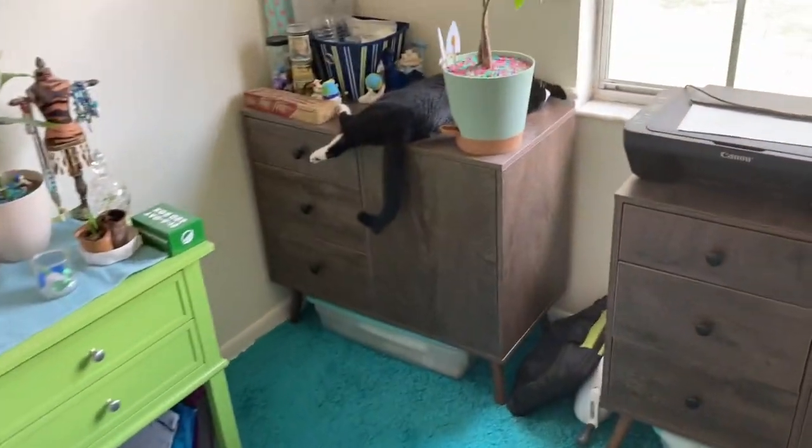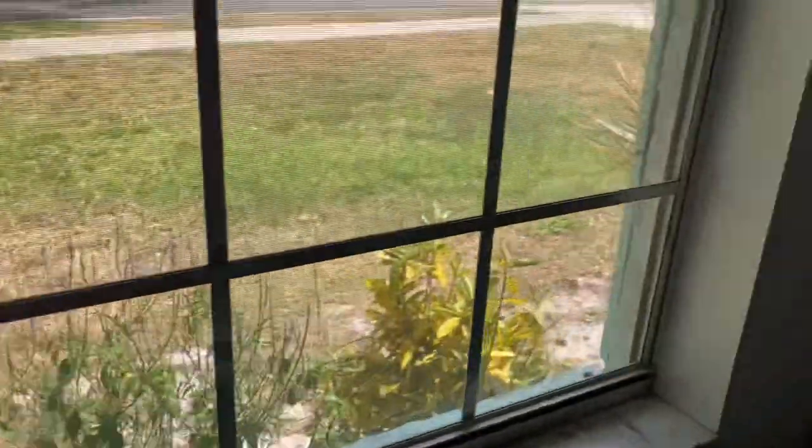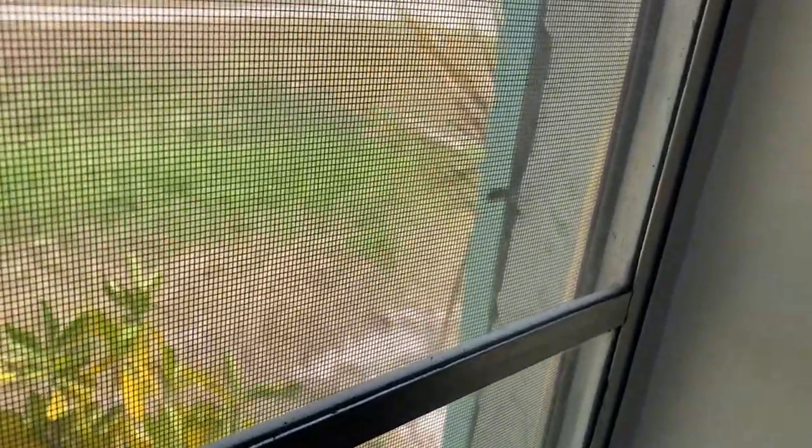Bella has found her favorite spot again. I don't know why this is her favorite spot. Maybe it's — oh, here's a lizard. He's out there. Oh, that one's not Stanley. That's the little tiny one. Stanley's bigger than him.